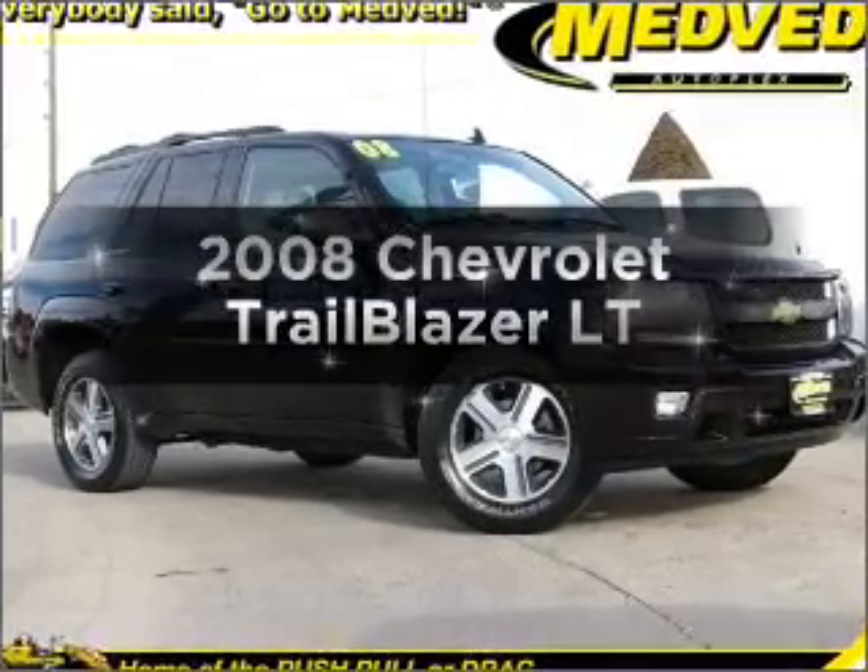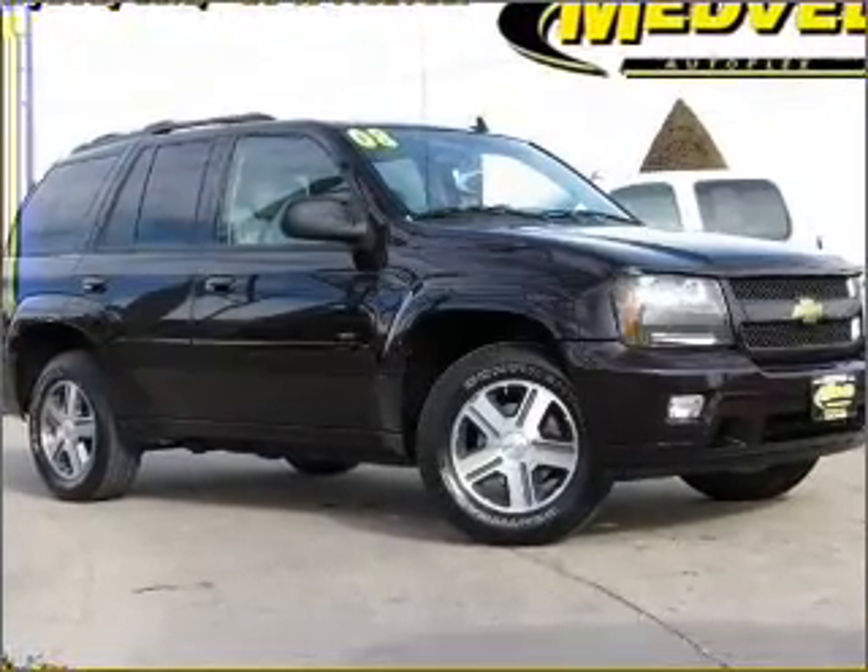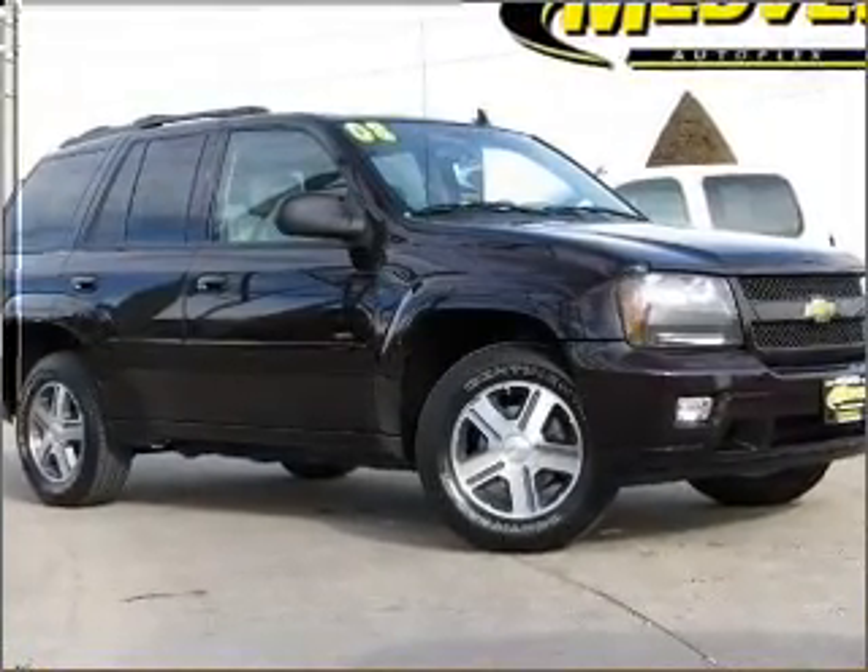Introducing the 2008 Chevrolet Trailblazer. If you're looking for a first-rate auto, this one could be yours today.